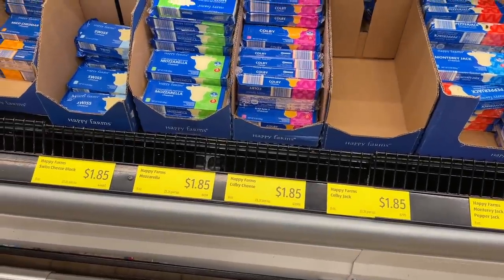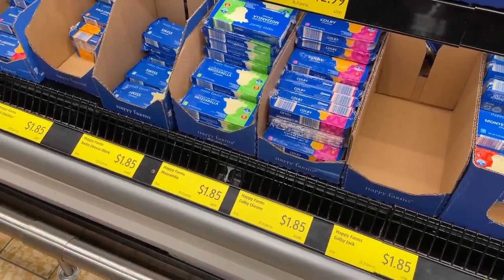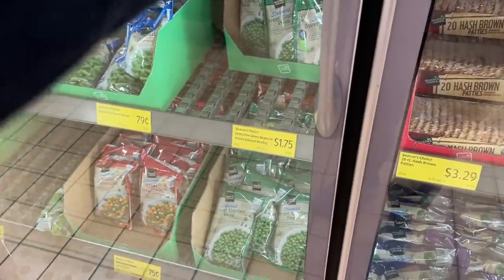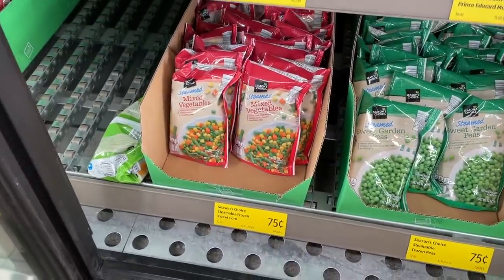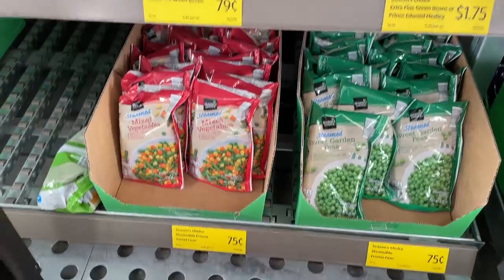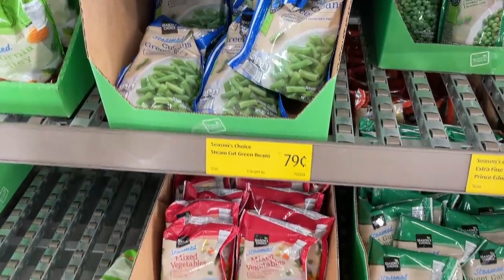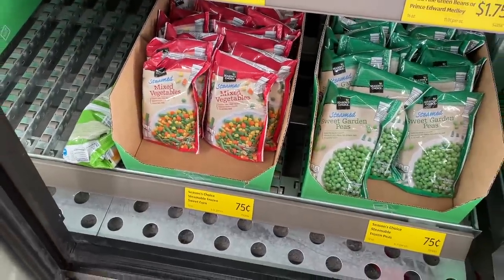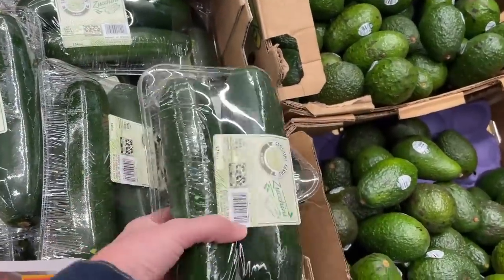For those of us watching prices — cheese has gone up. It was $1.69 at my Aldi and it's $1.85 today, about a 10% hike. I also visited two different Walmarts this week and they were both completely out of mixed vegetables, peas and carrots, and green beans — but they've got all of that stuff here at Aldi so all is well. Unrelated, but zucchini is cheap this week so I'm totally going to pick some up. I can tell I'm getting hungry because everything looks good to me right now.